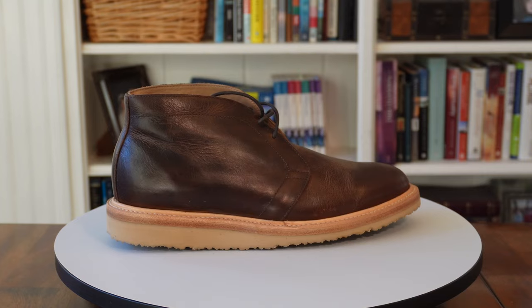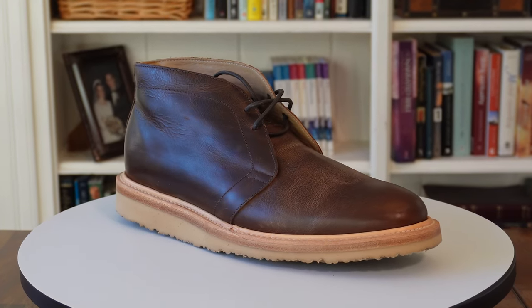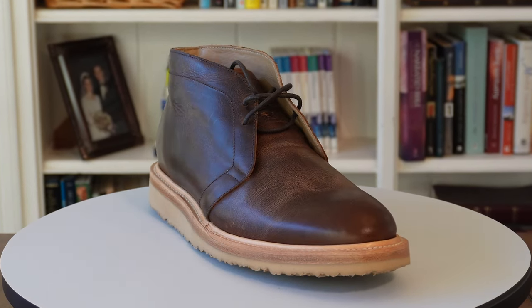You know how guys are always looking for that footwear middle ground between rugged casual and date night savvy? Well, the Rhodes Footwear Tyler Chukka Boot seems to hit that sweet spot pretty well. Welcome to Stray Reviews — I'm Lee, and I'm here to help you find the best men's lifestyle gear and apparel. Today I'm reviewing the Tyler Chukka from Rhodes Footwear.